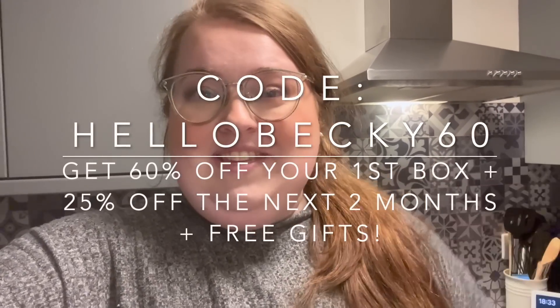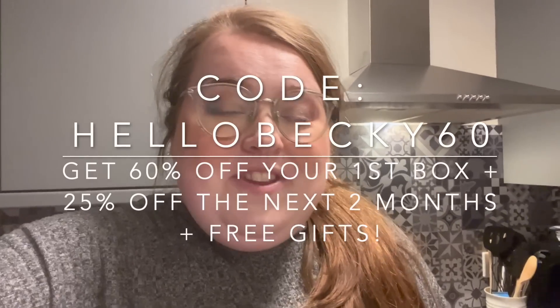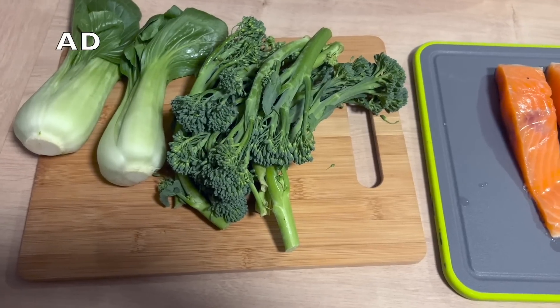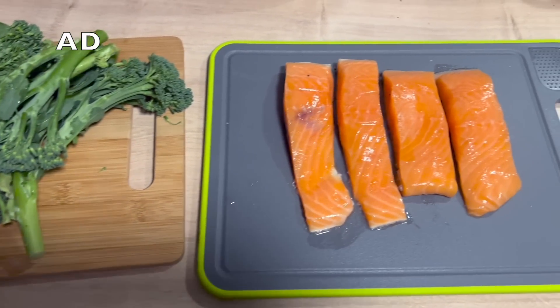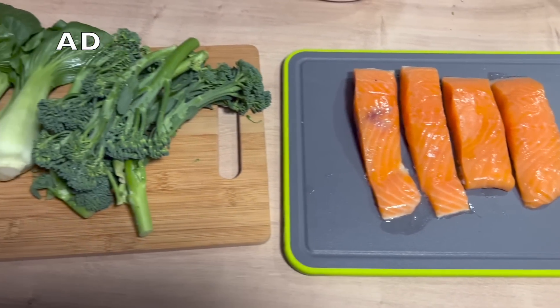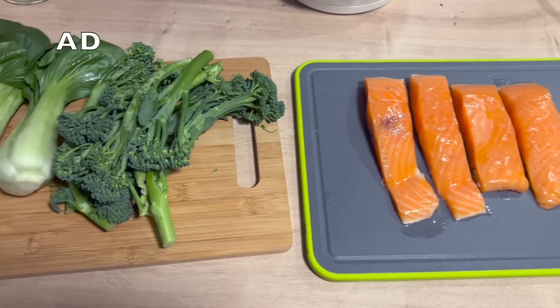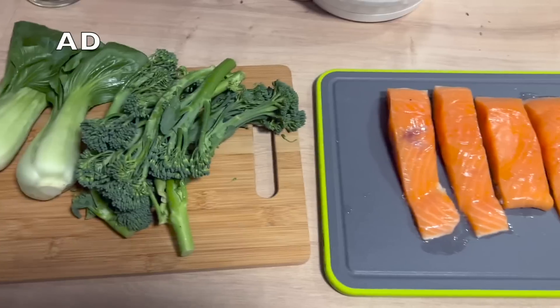There's also a link in the description box down below. And also for you TV watchers out there, or on your Google Homes, I have a QR code on the screen now — you can scan that with your phone and it will take you directly to the offer. So it's so simple, so easy. Here are all our delicious, fresh ingredients that were delivered to my front door this morning. Everything looks so fresh and delicious, I can't wait to get cooking with it.